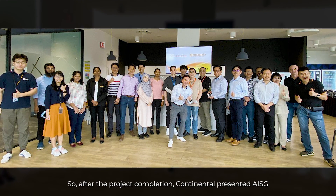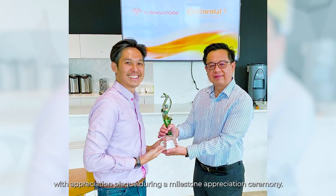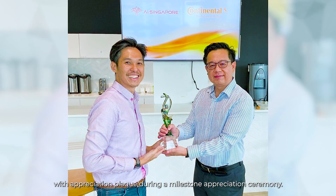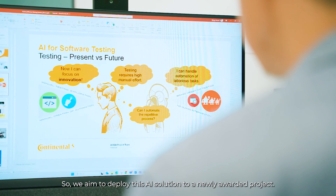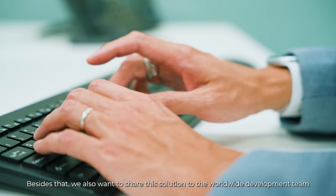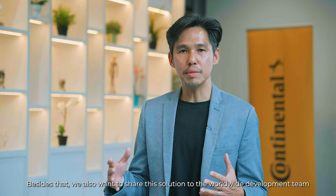After the project completion, Continental presented AISG with an appreciation plaque during a milestone appreciation ceremony. We aim to deploy these AI solutions to a newly awarded project, and we also want to share these solutions with the worldwide development team of Continental.